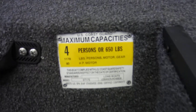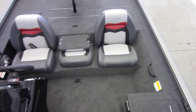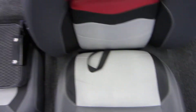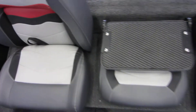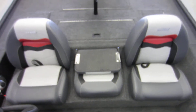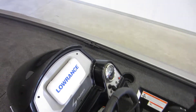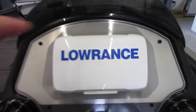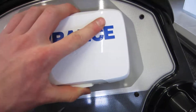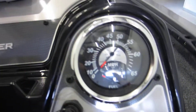This boat is rated for 4 people with a max motor of 80 horsepower. In the cockpit we have driver and passenger seats with under storage, center low back seat with a flip-down walk-through, and a driver's console with a Lowrance Hook 5 HDI fish finder and depth finder with a weather guard, and gauges including the tachometer, trim, speedometer, and fuel.